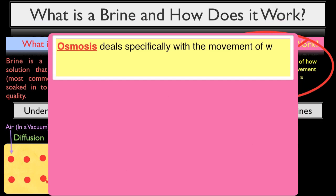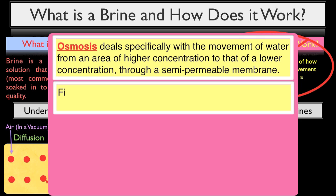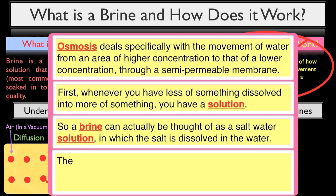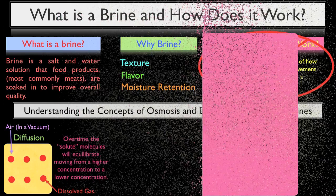Osmosis, on the other hand, deals specifically with the movement of water from an area of higher concentration to that of a lower concentration through a semi-permeable membrane. Let's go over some quick terminology. Whenever you have less of something dissolved into more of something, you have a solution. A brine can actually be thought of as a saltwater solution in which salt is dissolved in the water. The thing you have more of in a solution — in this case the water — is called the solvent, and the thing you have less of — in this case the salt — is called the solute.